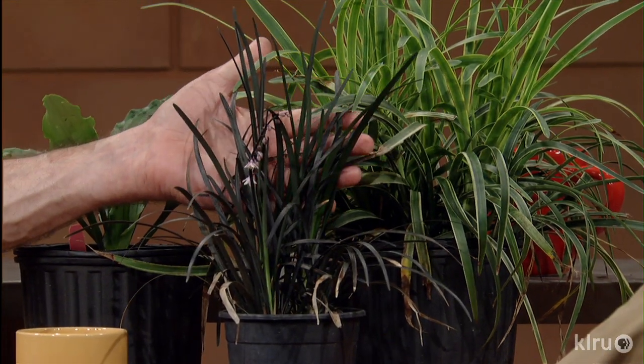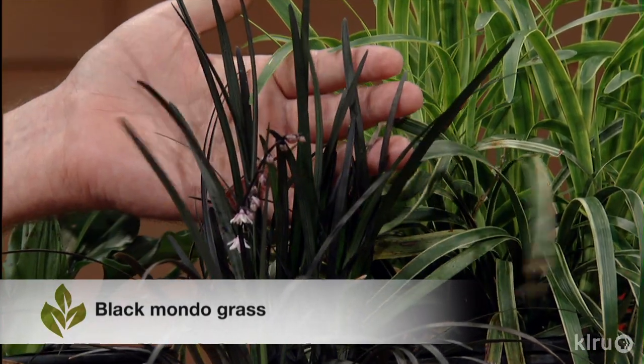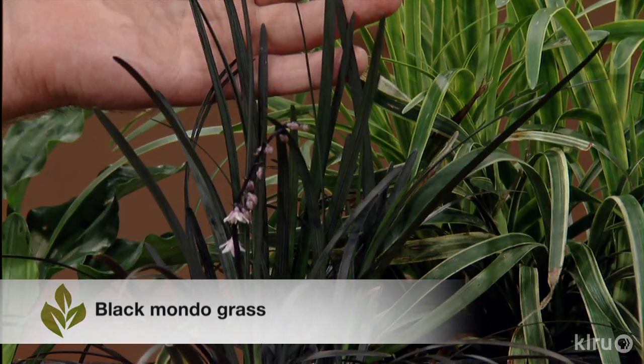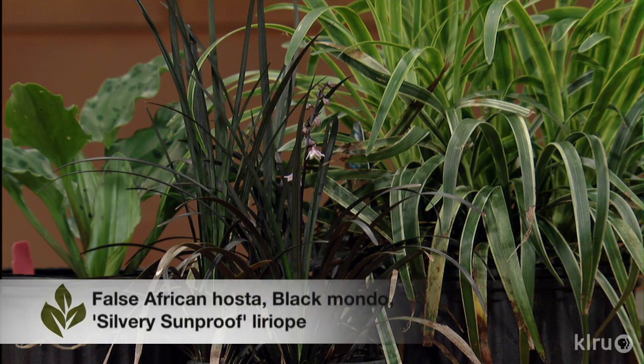I love black mondo grass — just strikingly different. It likes quite a bit of shade but will also go into just a bit of sun. A very dark black — one of the few actually black plants that we see, not just a deep purple. And then these lovely little flowers; very easy to grow. Well, John, I appreciate so much you bringing all these cool things. It should give a lot of homeowners a lot of inspiration. Thanks again for being on the program. Coming up next is our friend Daphne.